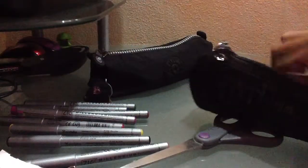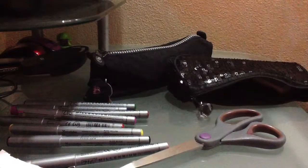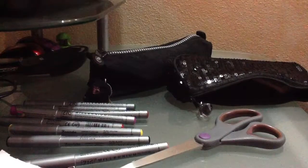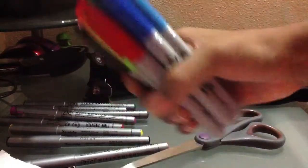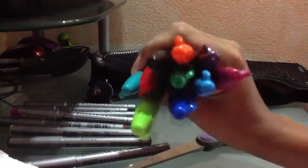I got these at Target — you can watch my supplies haul. I also have ten sharpie markers, and the reason is I just love sharpie markers. That's kind of the whole point of this pencil case. Again, you can pause the video and look at the colors.